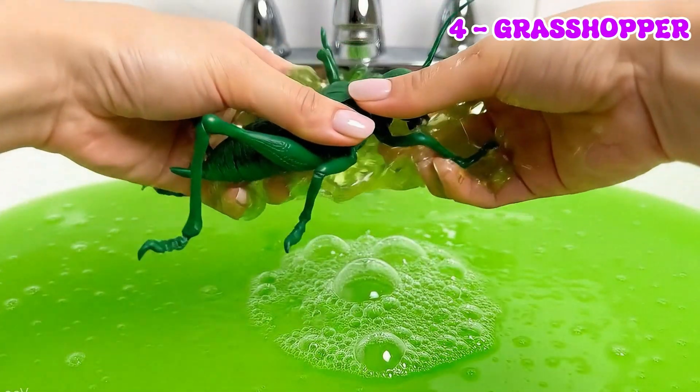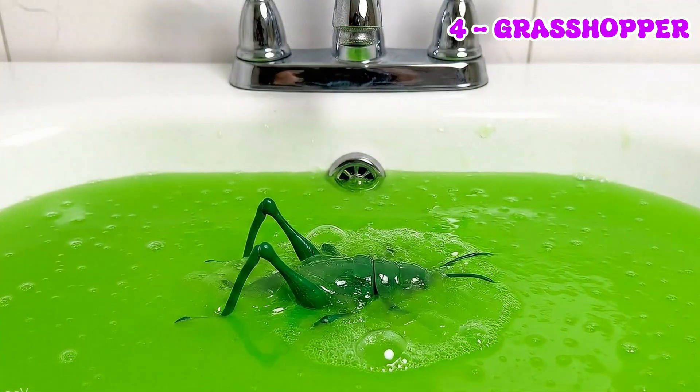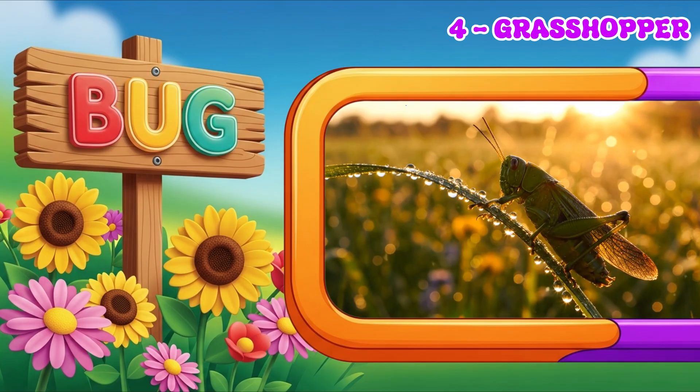Grasshoppers love to jump from place to place, leaping high and far. They live in open spaces like fields and meadows.